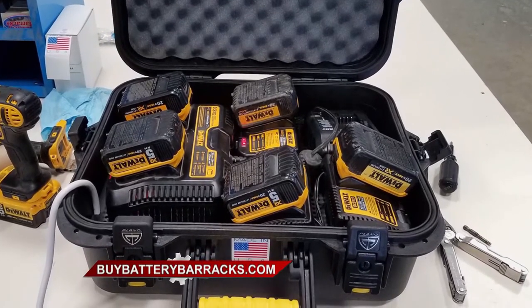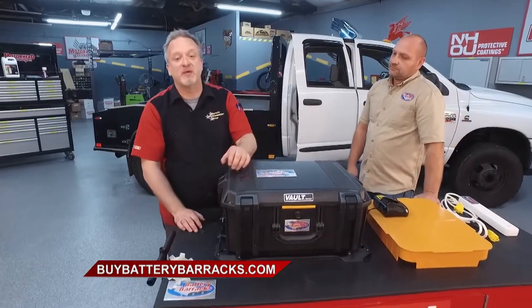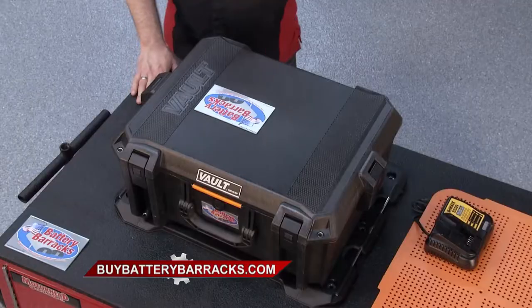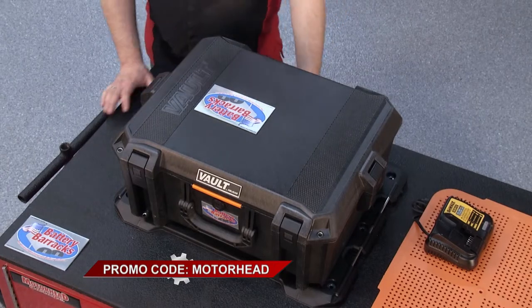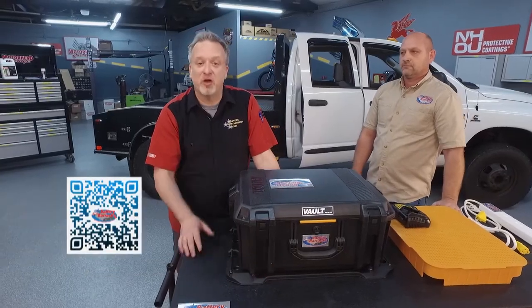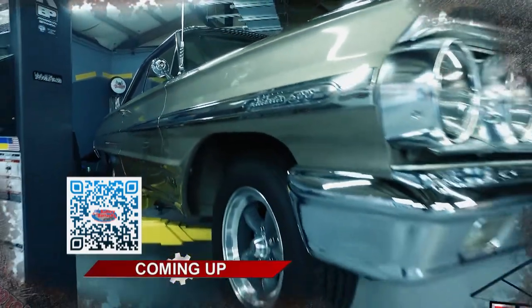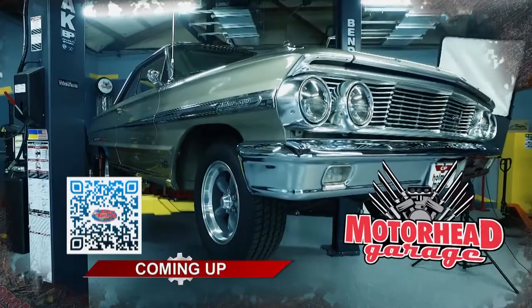The protection is second to none and this is going to organize your tools in a way you never imagined. Check out Battery Barracks at BuyBatteryBarracks.com — that's B-U-Y BatteryBarracks.com. There's also a 10% discount for Motorhead Garage viewers — just type in the code MOTORHEAD. Click the QR code in the corner of your screen to get to the website quicker. We'll be right back with more Motorhead Garage presented by NHOU Protective Coatings.